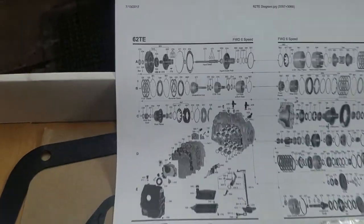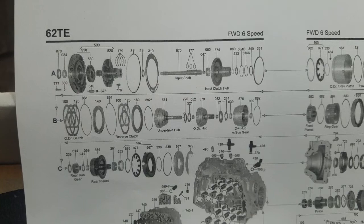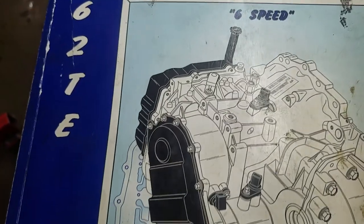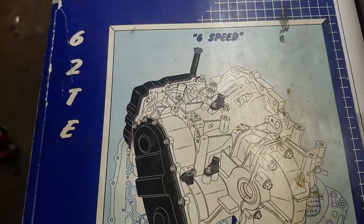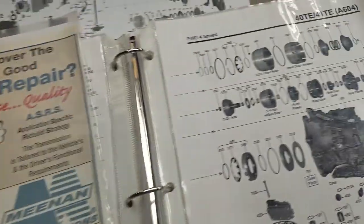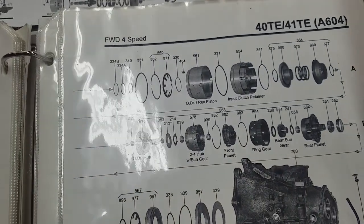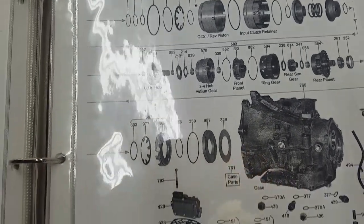The transmission we're talking about today is a 62TE transaxle in a 2011 Dodge Caravan. This transaxle was essentially the six-speed evolution of the 604, or the 41TE transmission, that was notoriously problematic, released back in the late 90s in Chrysler products.